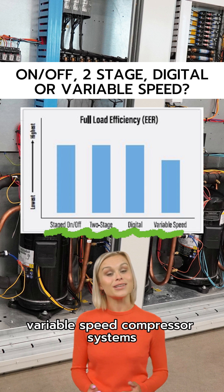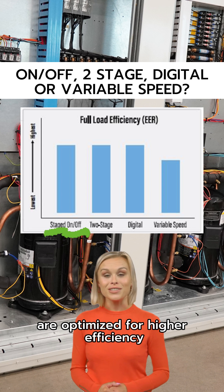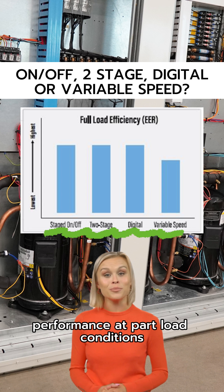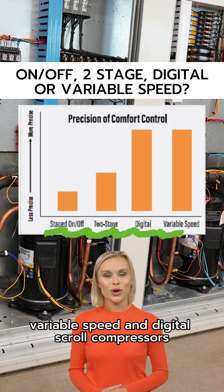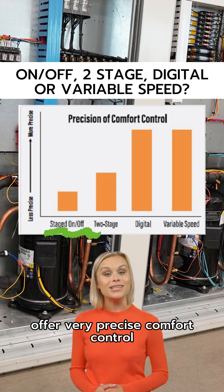Variable speed compressor systems are optimized for higher efficiency performance at part load conditions. Variable speed and digital scroll compressors offer very precise comfort control.